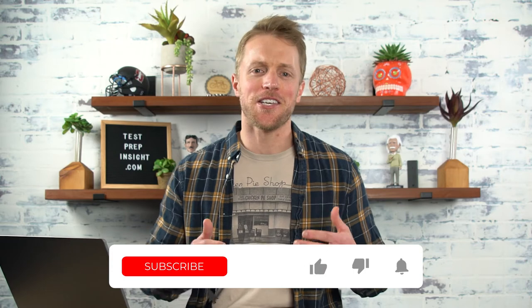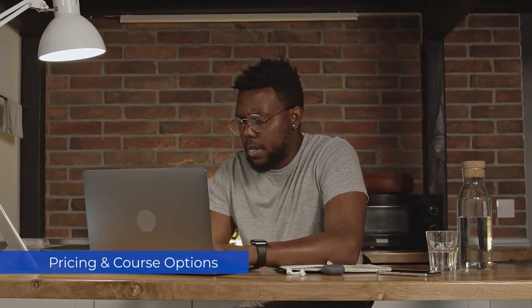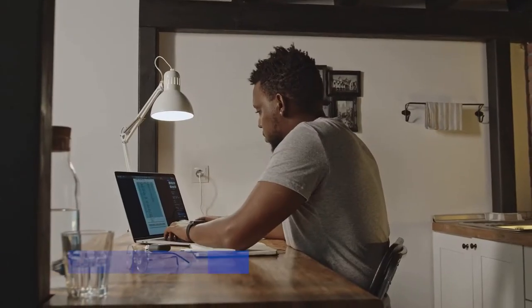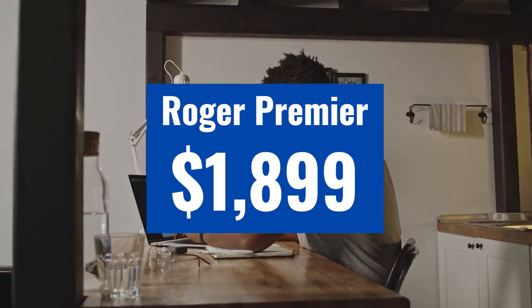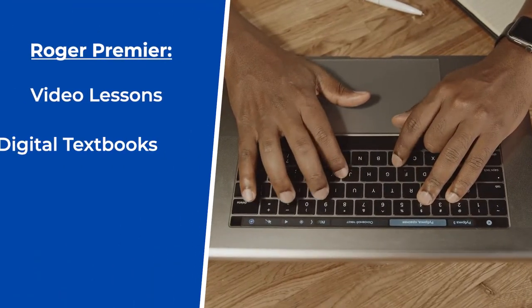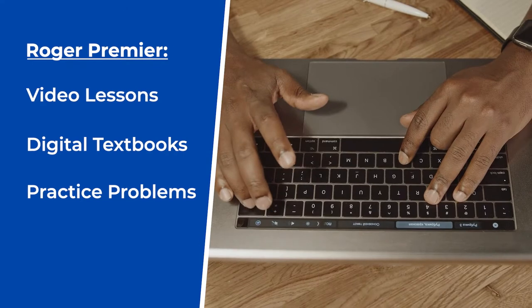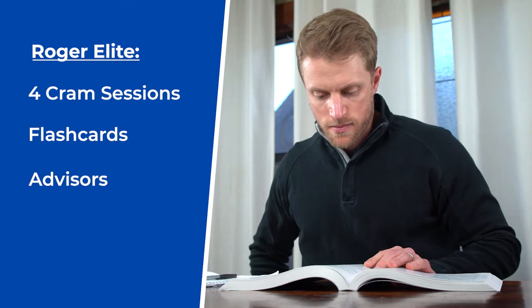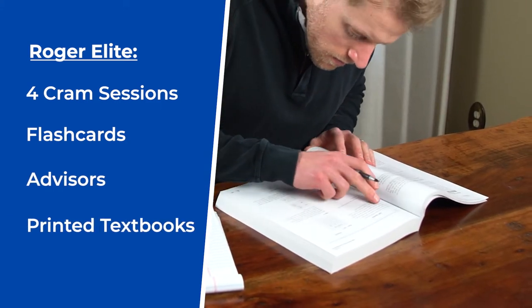Alright, first category out of the way, now let's talk about pricing and course options. Let's go over Roger first, which offers two different prep packages. You've got the Premiere course and then the Elite course. The Premiere course is really their basic package — it carries a price tag of roughly $1,900 and gives you the basics of most every other CPA review course: video lessons, digital textbooks, practice problems, etc. Then there's the Elite course, which is essentially the Premiere course plus four cram sessions, flashcards, access to Roger CPA advisors, and some printed textbooks. This option carries a price tag of around $3,000.